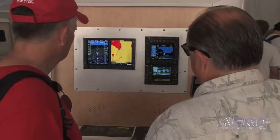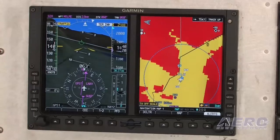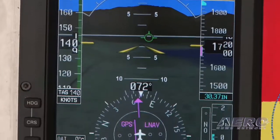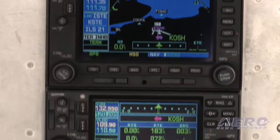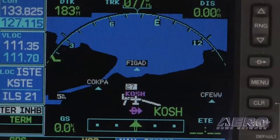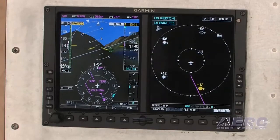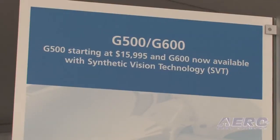For new packages going out the door, G600 includes Synthetic Vision and the GAD-43 at the same great price of $29,995. For Class 1 and Class 2 aircraft under 6,000 pounds, we've introduced a G500. G500 allows you to get this glass solution at a bargain basement price of $15,995. It leverages a lot of the same technology from G600 and offers Synthetic Vision and the GAD-43 as options.